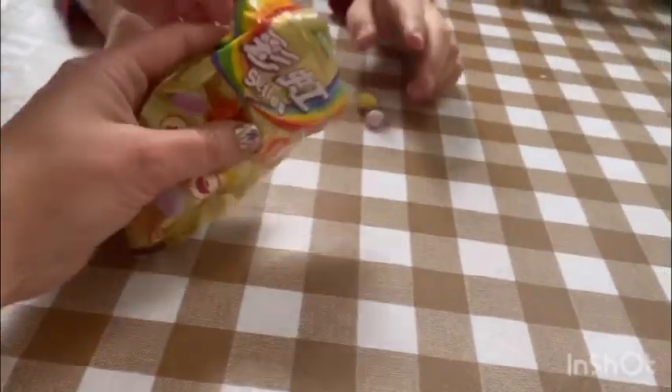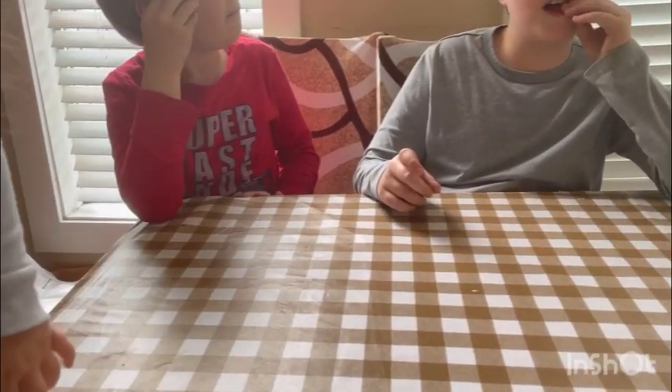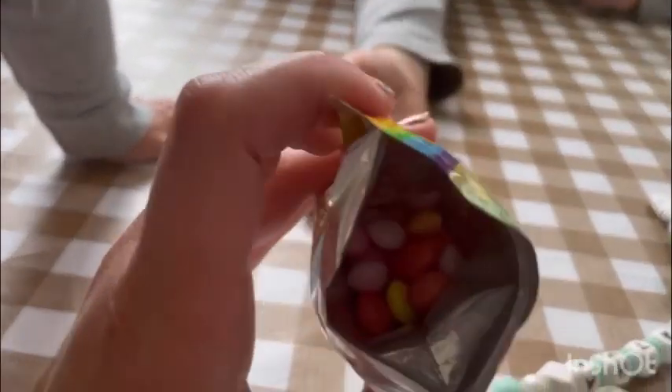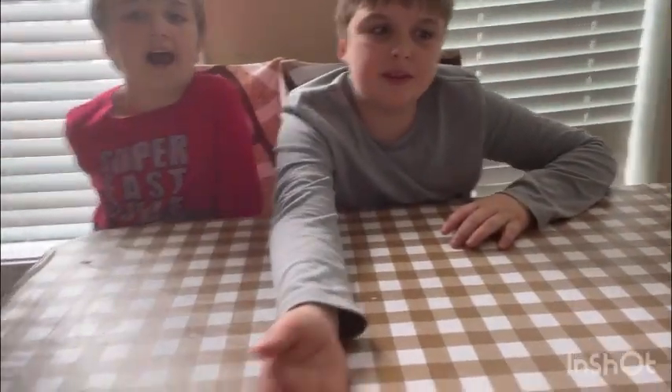Okay, so it's Stefan's turn. Get one too, Dennis. Oh, it looks like a normal skittle! This is fruit tea, I believe. Tastes good. That's how it looks like inside — I'll put pictures for you guys.